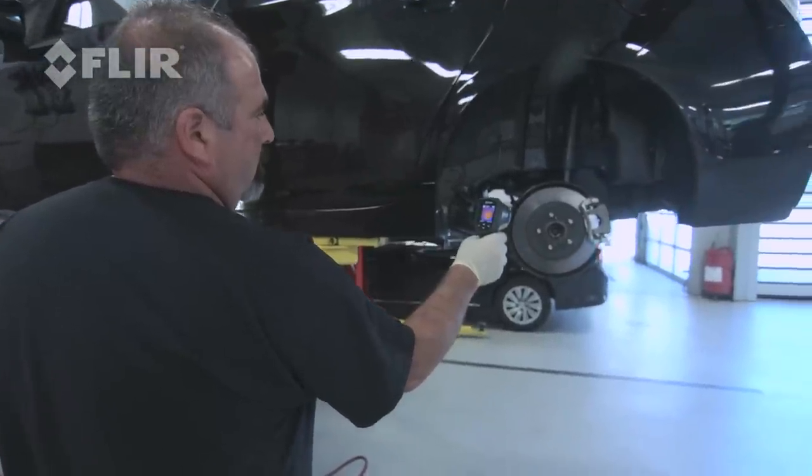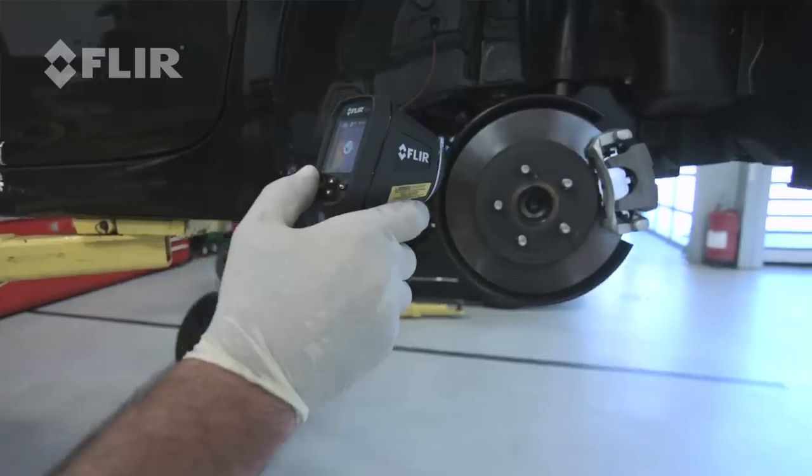The TG-165's ability to take an image and save it is going to be helpful to be able to show a customer proof that they have an issue, where my old spot gun was just a temperature reading that you couldn't save.